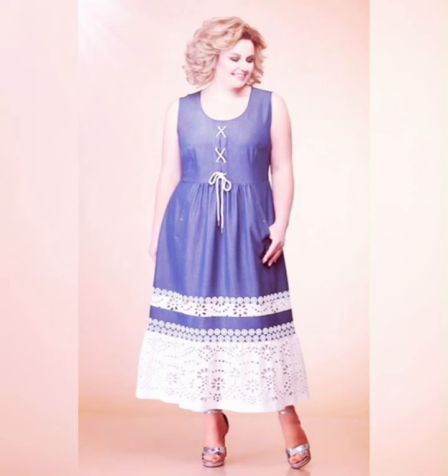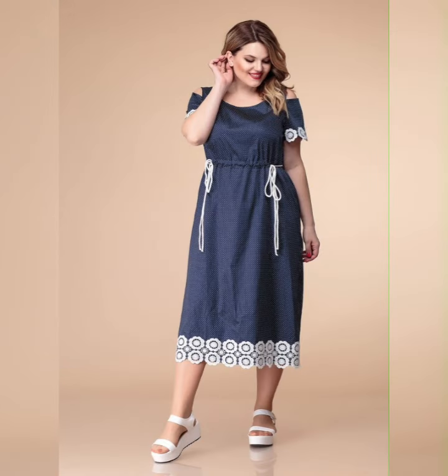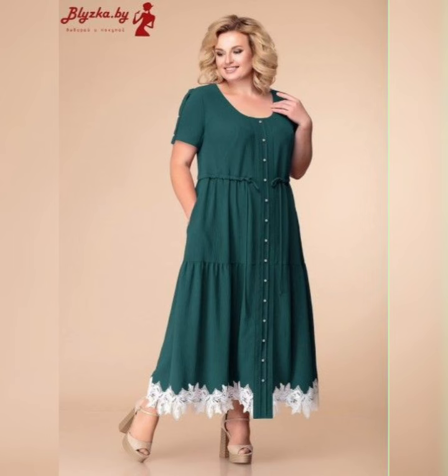Hey my dear viewers and subscribers, how are you? I hope all of you are fine and happy. May God fulfill your life with happiness and more success. Today we will talk about A-line plus size mother of the bride dresses.